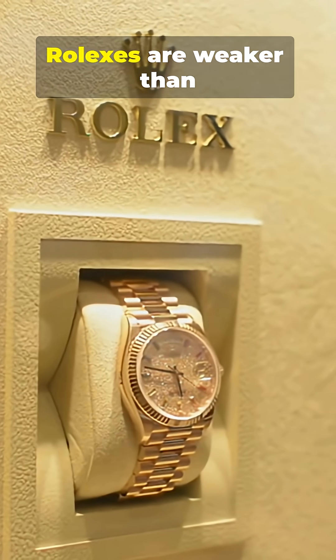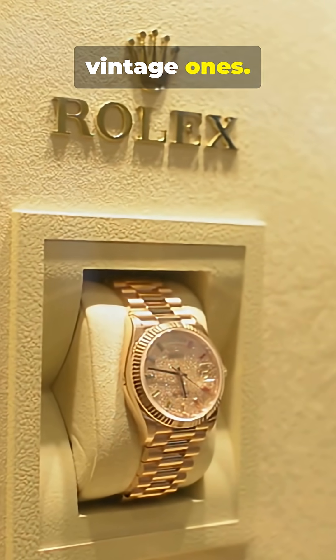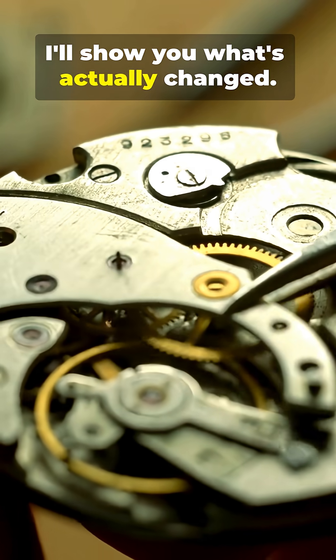Exposing the myth: modern Rolexes are weaker than vintage ones. I'll show you what's actually changed.